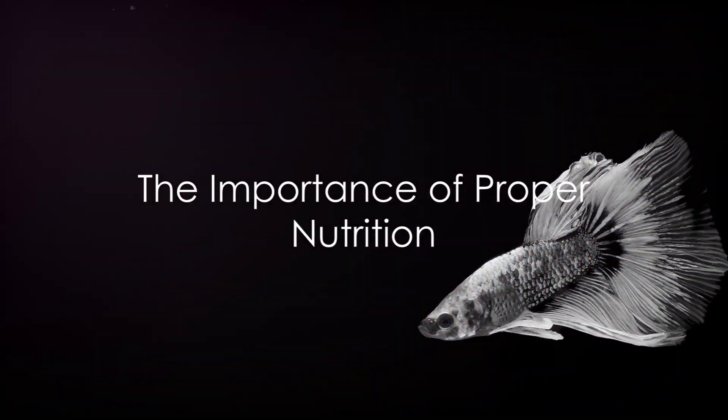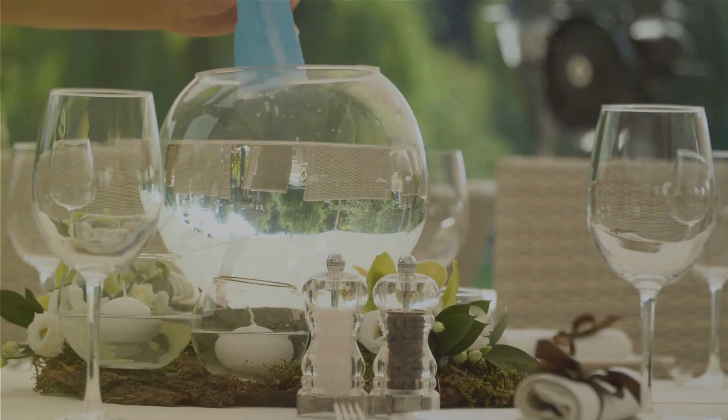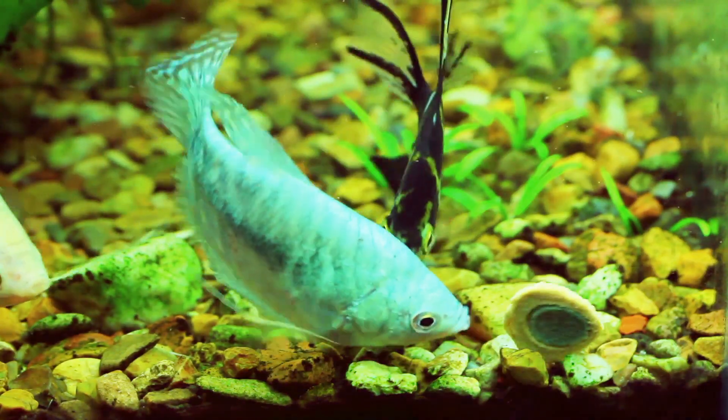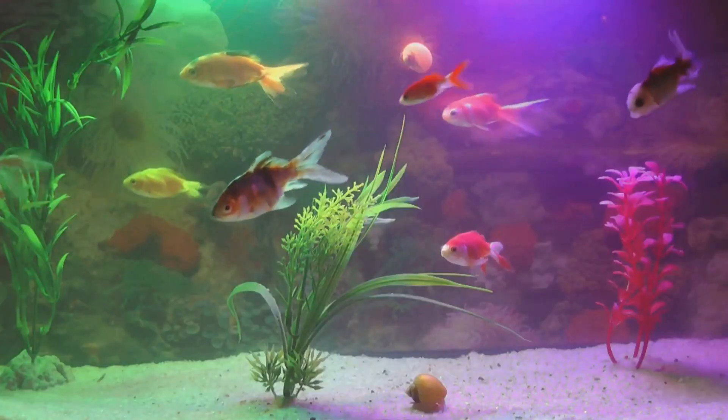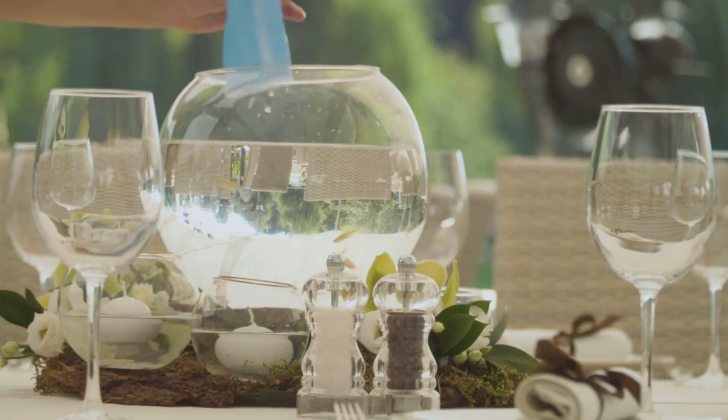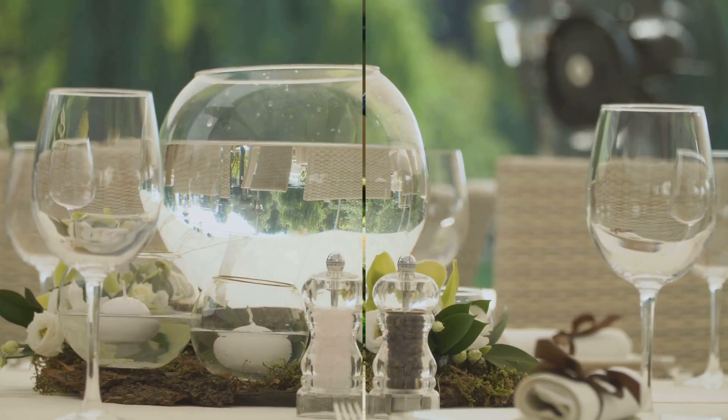Feeding your betta right is crucial. Remember, bettas are carnivores and need a diet rich in protein. Opt for high quality betta pellets or flakes. Overfeeding is a big no-no as it can lead to water pollution. A small pinch of food once or twice a day should suffice.